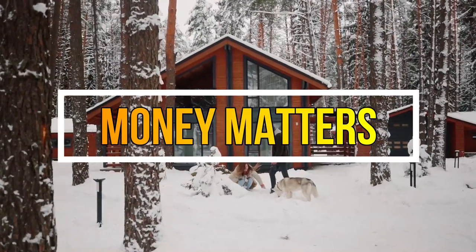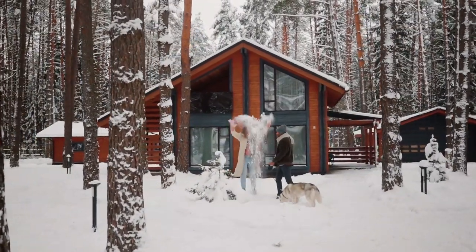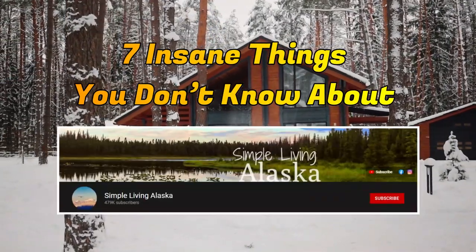Hey guys, and welcome back to Money Matters. I'm Chase, and in today's video we shall be looking at 7 things you don't know about Simple Living Alaska.